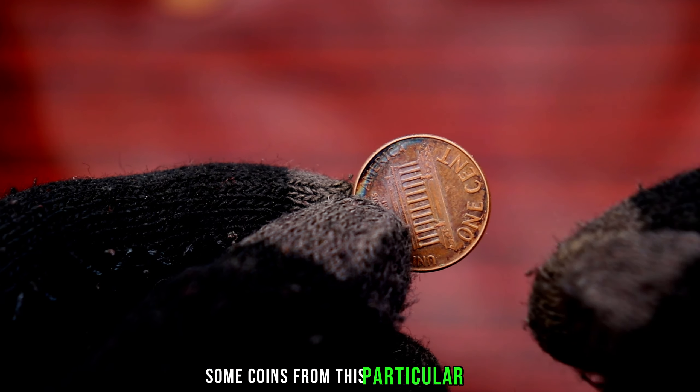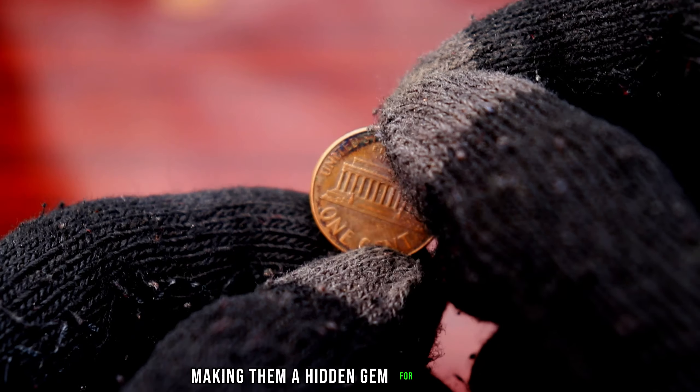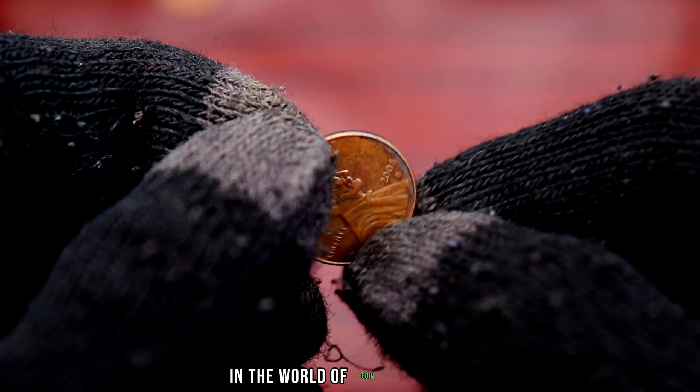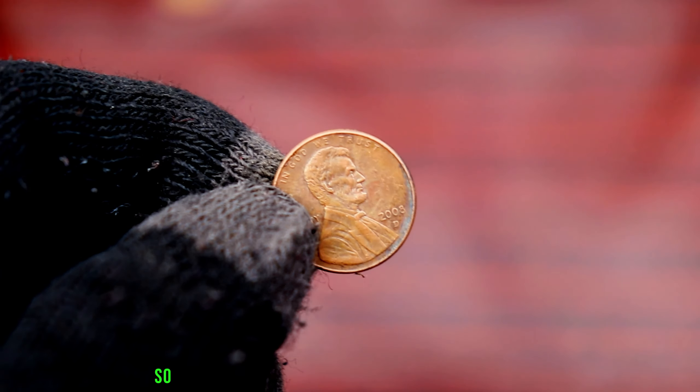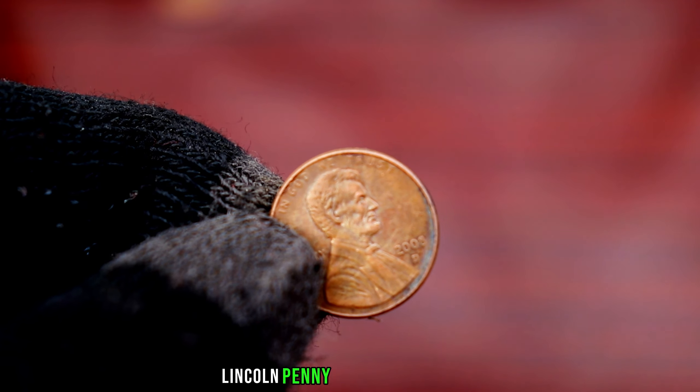What makes the 2008 D Lincoln penny so intriguing is its potential rarity. Some coins from this particular year and mint mark could have low mintages, making them a hidden gem for collectors. Low mintages often translate to higher values in the world of coin collecting. So what factors should you consider to determine if your 2008 D Lincoln penny is worth big money?